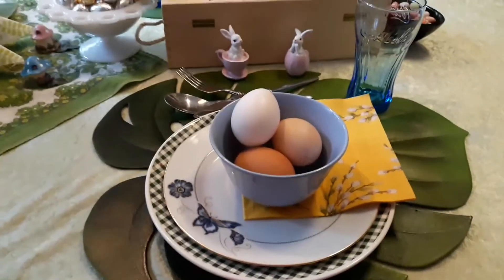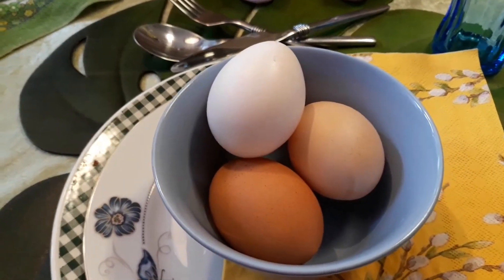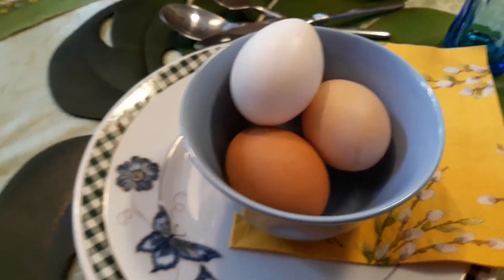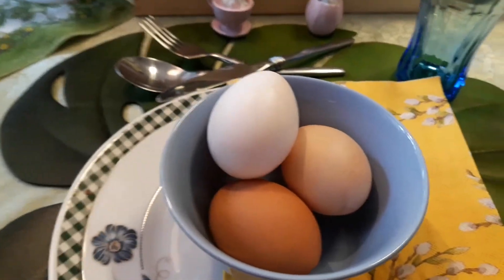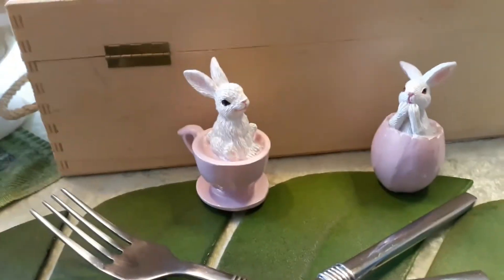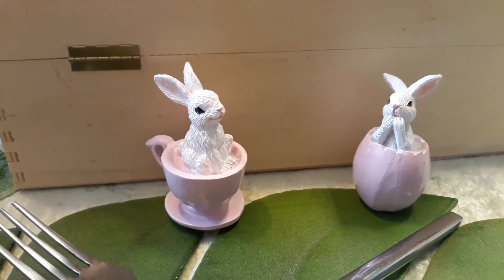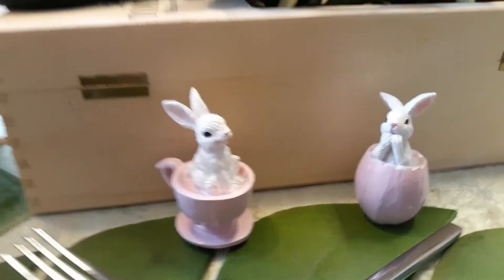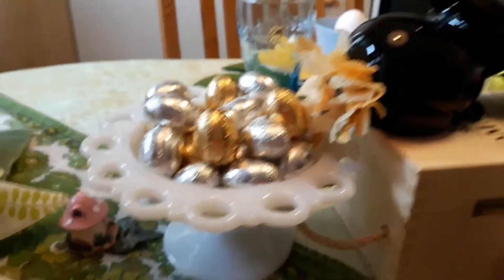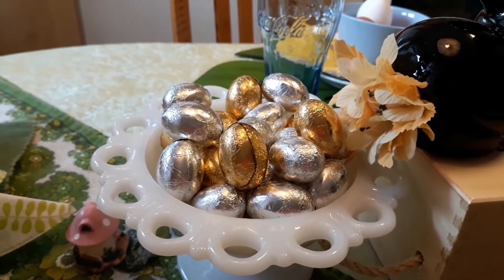For an Eggcellent tablescape you need eggs. These are real ones — just different colors from different types of hens. I thought that would be fun to show you, because you gotta have eggs. And then there are tiny little bunnies in a teacup and one in an egg, so that's another egg. I also have a bunny with a new flower on him, some edible candy eggs in silver and gold — you've seen those in several posts before.